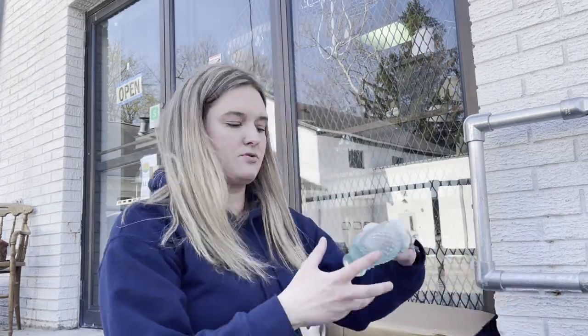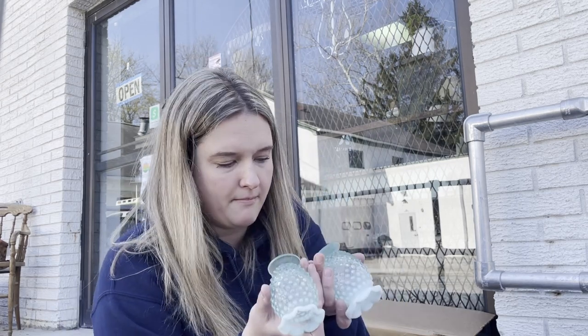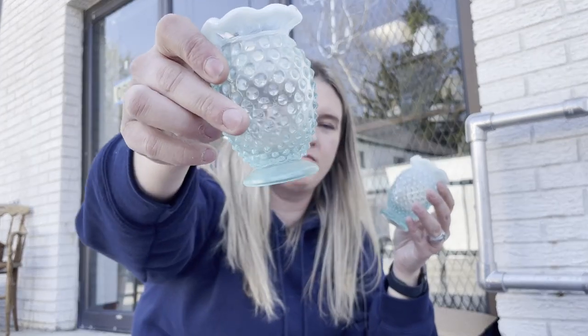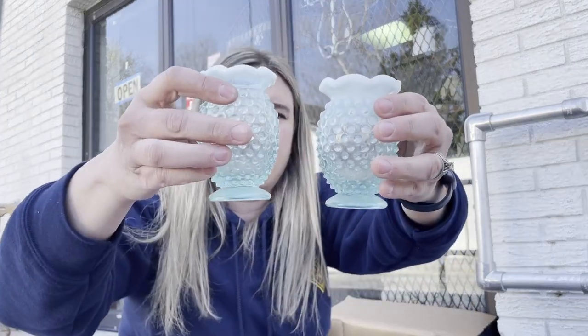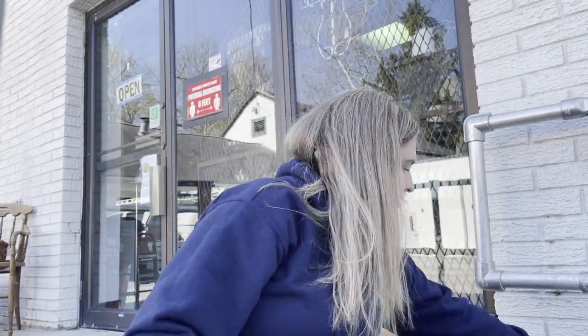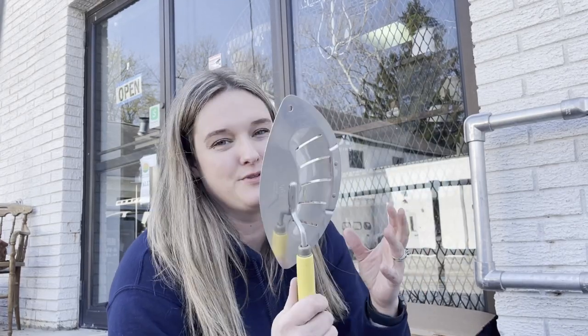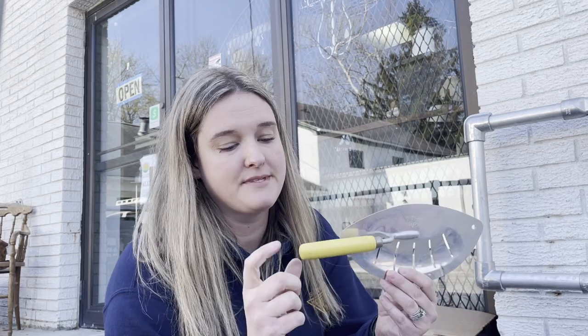The next pieces are these really cute items. They're not marked - I was hoping they were Fenton or something - but they're a really pretty color, almost like a sky blue or ocean blue. I would guess these were little bud vases, and they're really pretty so I got the pair. Then there's a Foley pot strainer - I've sold this exact thing in the store at least two other times. They sell for about $10, worth grabbing.